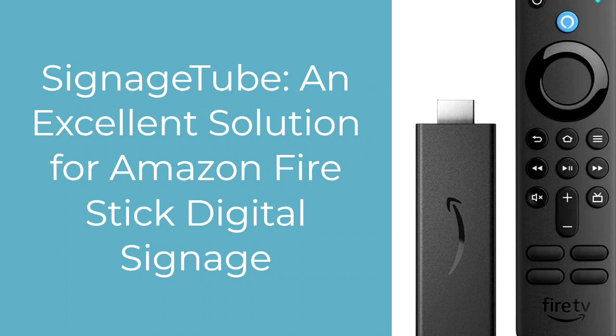Welcome! In this video, we're going to talk about how pairing the Amazon Firestick and Signage Tube is a great way to create affordable, user-friendly digital signage.